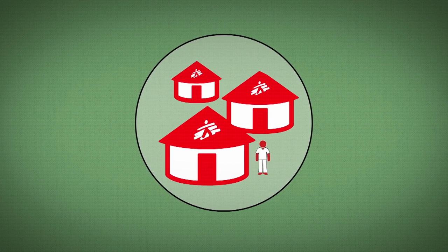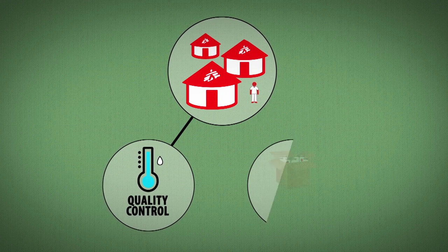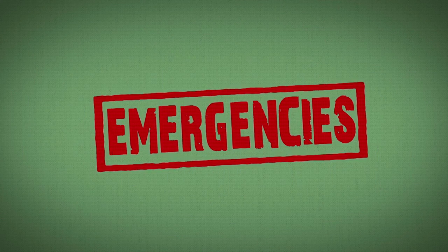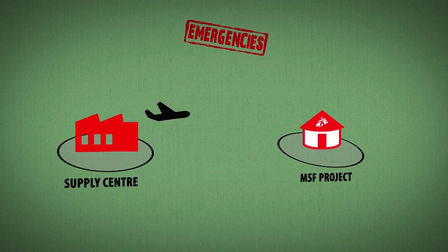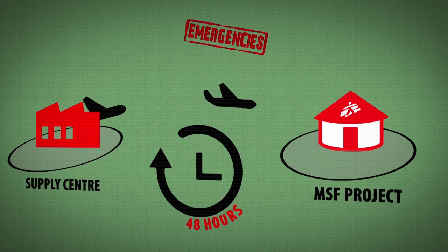In the field, one of the main tasks of the person in charge of supply is to implement quality control and ensure stocks are in sufficient quantity. When MSF responds to an emergency, it's usually the supply centres that dispatch supplies and equipment. Usually sent by air, they can be delivered to the field within 48 hours.